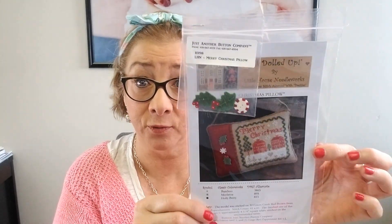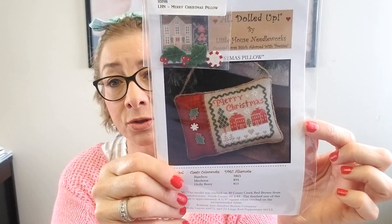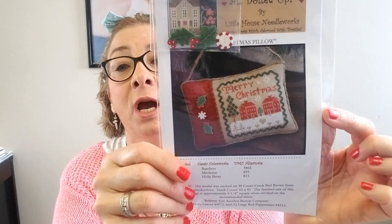It retails for $14, less your 10% discount in the Etsy shop, so go ahead and look at that if you'd like.